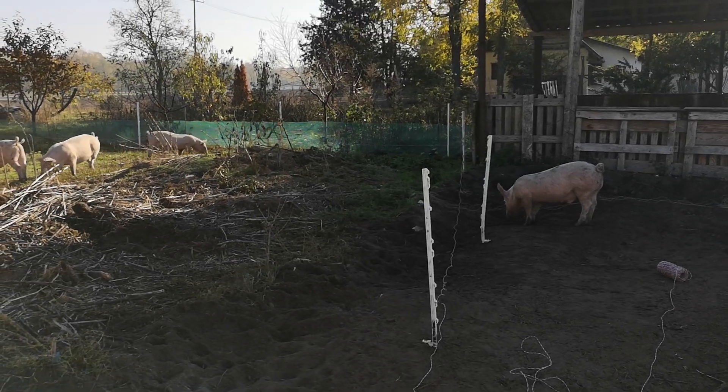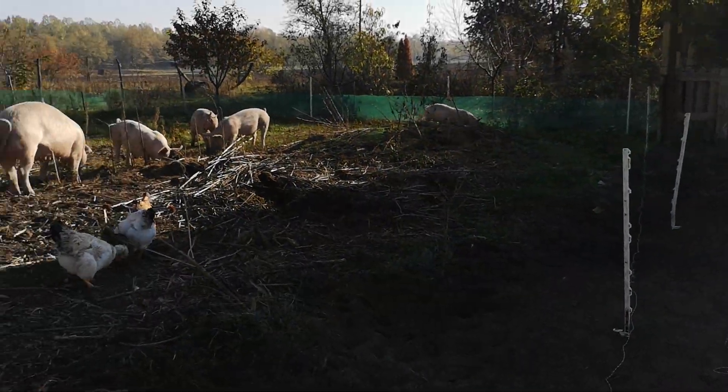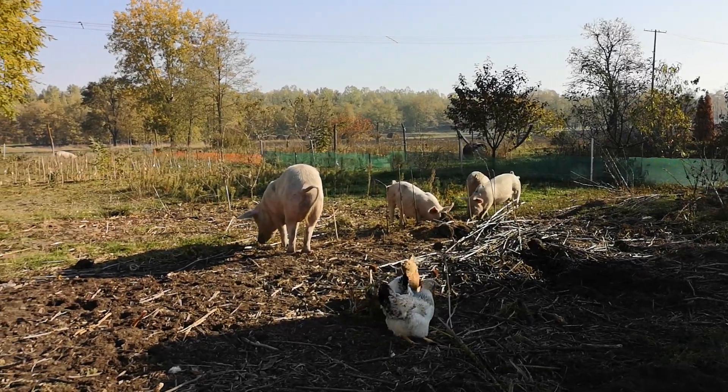Hi everybody, welcome! It's Scal at Pete's Self-Sufficiency, and today we're taking the pigs from the old area into the new area, and hopefully they're going to be really excited and happy to be digging in there.